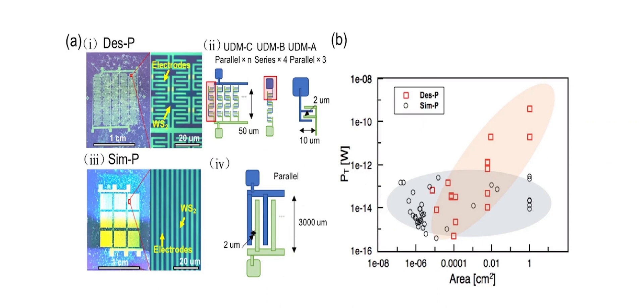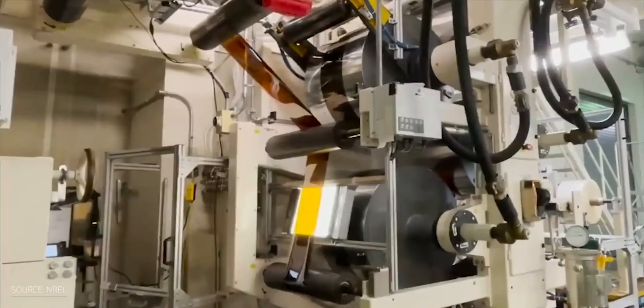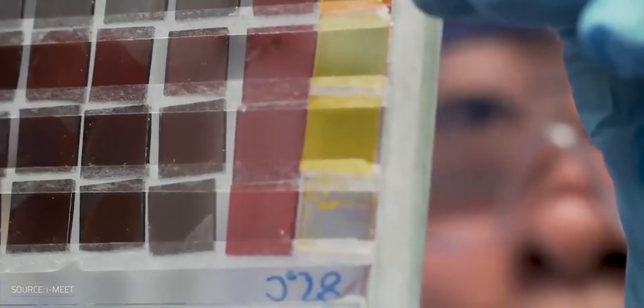The indium tin oxide and tungsten disulfide connection was created by sputtering indium tin oxide onto a quartz substrate and growing the tungsten disulfide monolayer using chemical vapor deposition, or CVD. The contact barrier between tungsten disulfide and indium tin oxide was adjusted by coating various thin metals on top of indium tin oxide, and introducing a thin layer of tungsten trioxide between the thin metal and indium tin oxide and the monolayer tungsten disulfide.